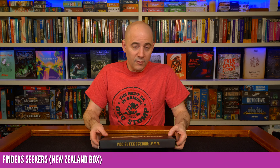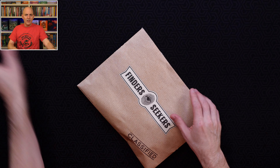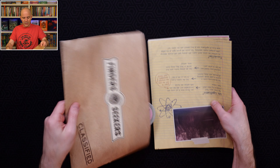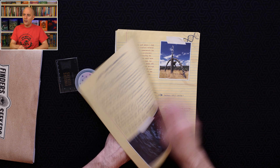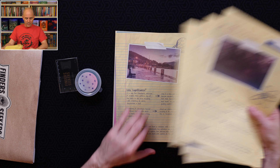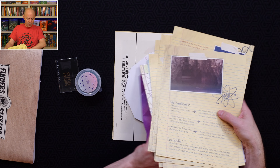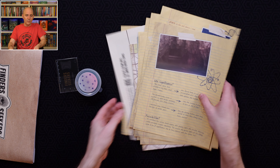Let's start with Finders Seekers — this is the New Zealand box. This is a spoiler-free review, but I am going to show you the contents of the box, what you would see the moment you open it. Here are documents, drawings with puzzles, a little bit of story. I've got a larger map, a little puzzle-solving piece, and a final page with hints. So that's what a typical box looks like, and there are some props here as well.